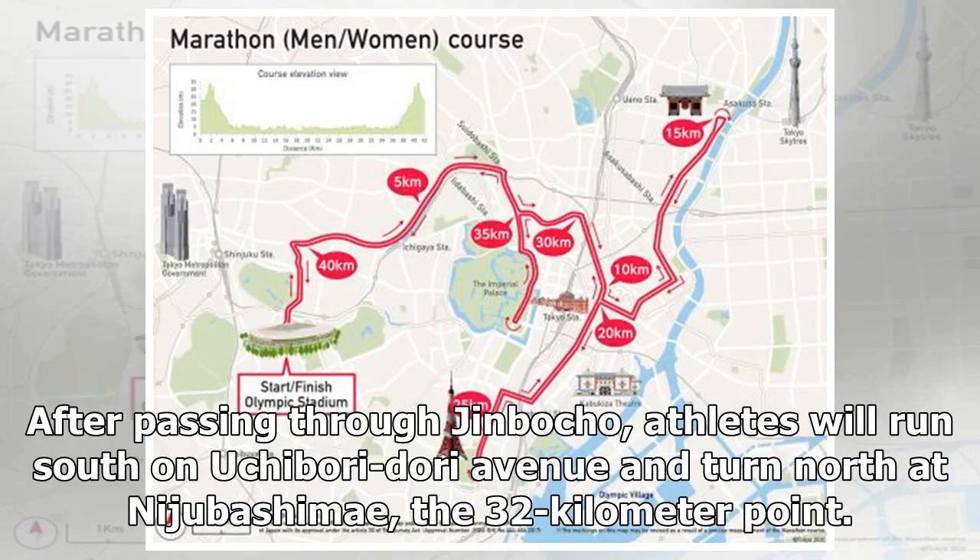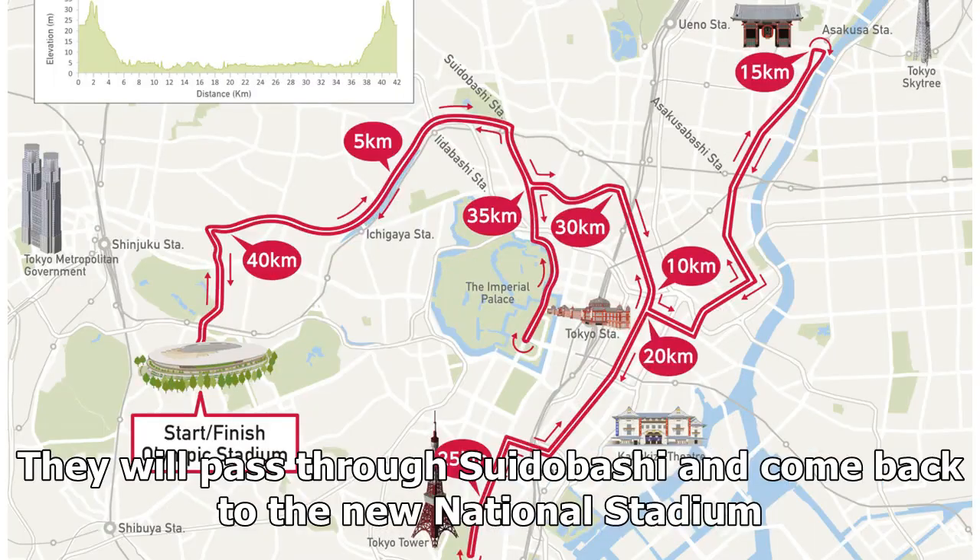After passing through Jimbocho, athletes will run south on Uchibori Dori Avenue and turn north at Nijubashimae, the 32-kilometer point. They will pass through Suidabashi and come back to the new national stadium.